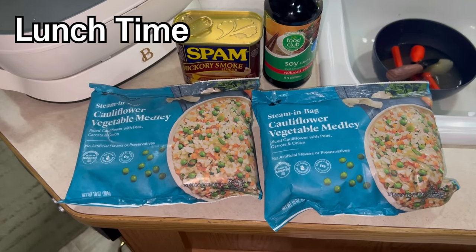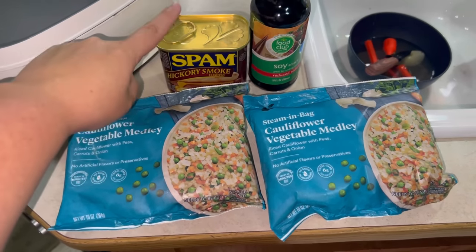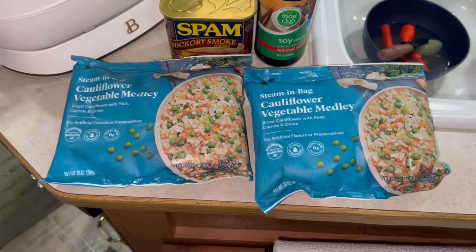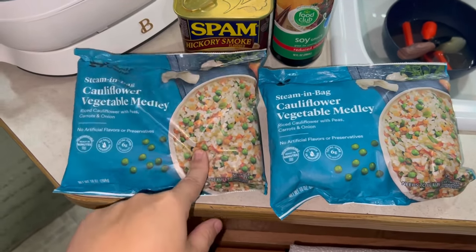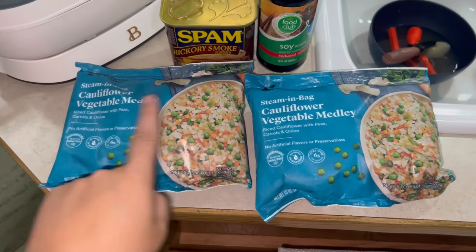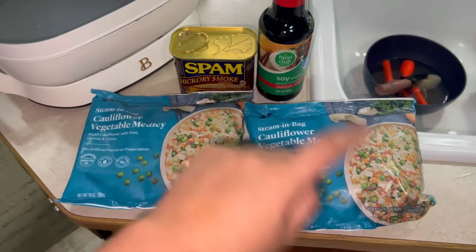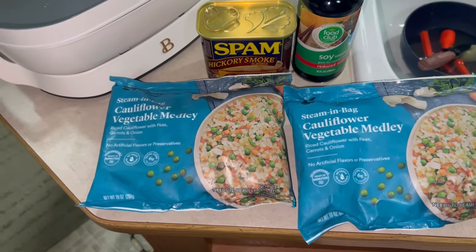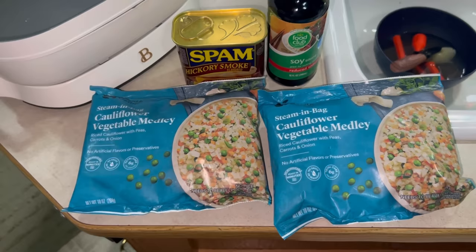For lunch today, it's going to be super simple. I brought some Spam from home from the pantry. I always like to have ready-to-eat meats when we go camping. You guys saw me get this rice cauliflower veggie medley at Target. I have some soy sauce. I'm just going to make a very quick, simple, super simple fried rice with some Spam.